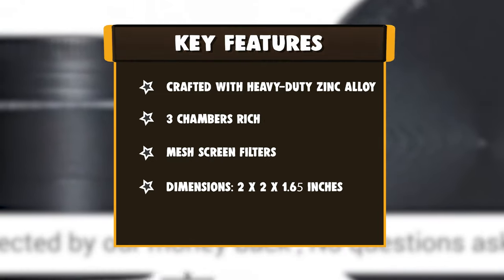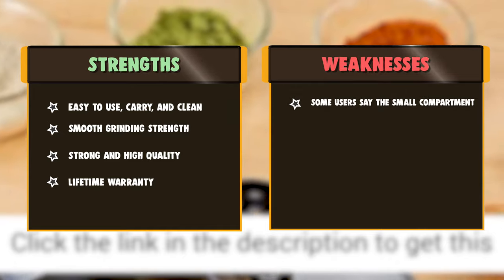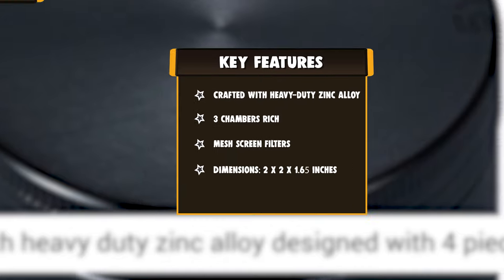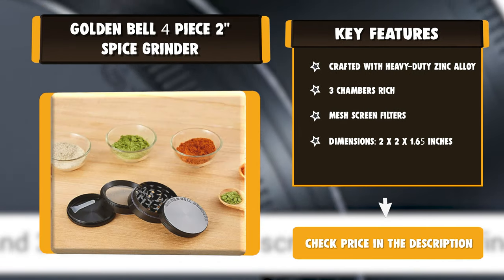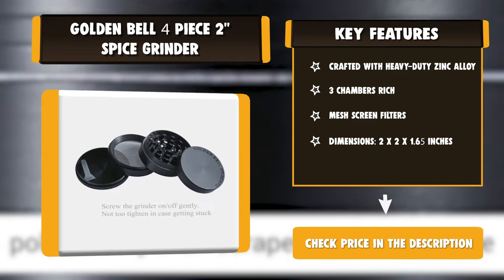There are many teeth on the top and bottom of the grinder, and it grinds fast with consistently sized spices. The removable screen has mesh for filtering fine spices, and you can also detach the screen to make a larger compartment. The lid is held by a magnet in the center, which can break off easily. Golden Bell offers a lifetime warranty on their grinders.